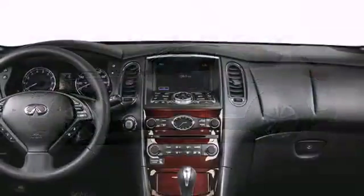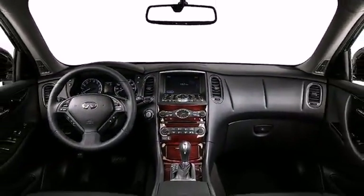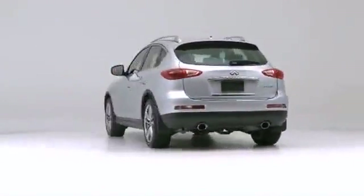Take command of the road in the 2015 Infiniti QX50. First and foremost is the striking exterior.